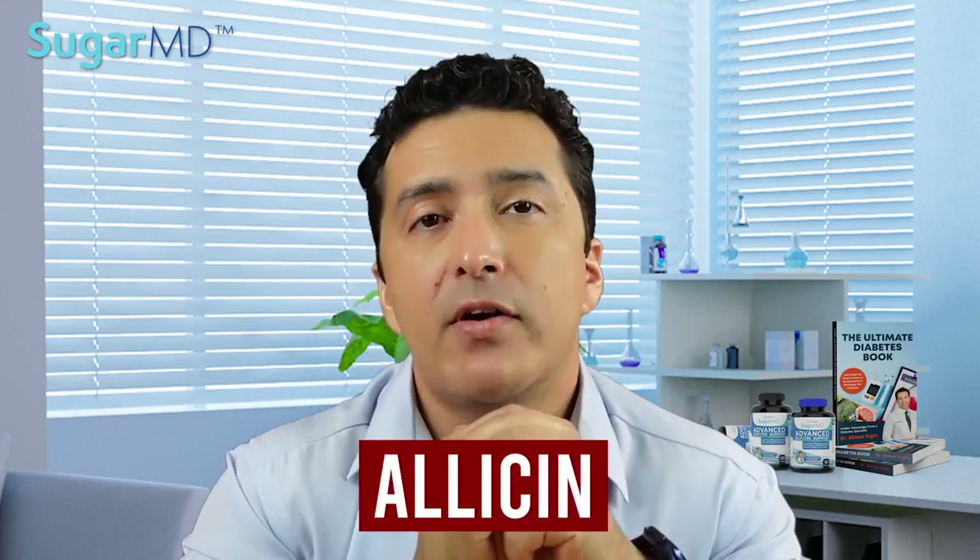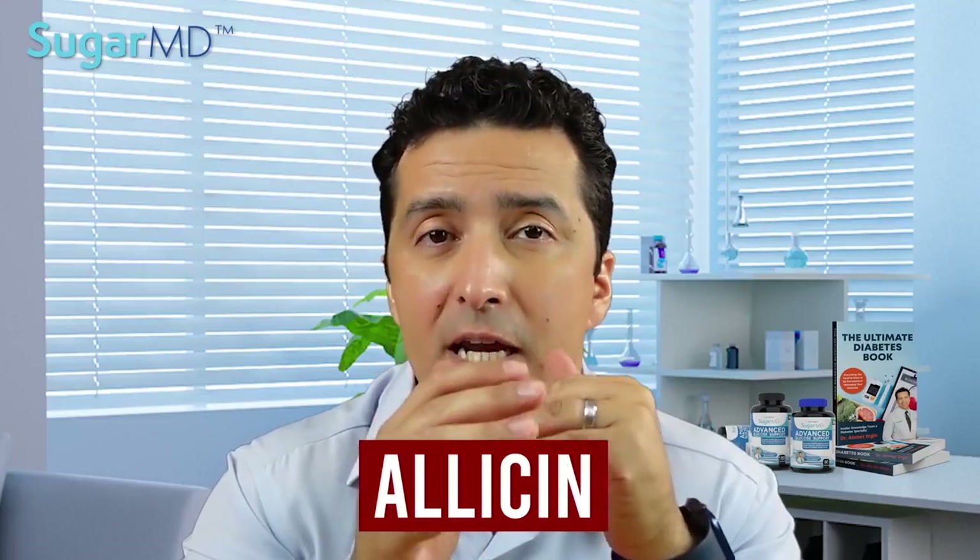It is recommended that you let chopped garlic sit for around five minutes to allow allicin — one of the herb's main components — to reach its highest concentration, as it is known to be very helpful. This enhances the potential health benefits of garlic.